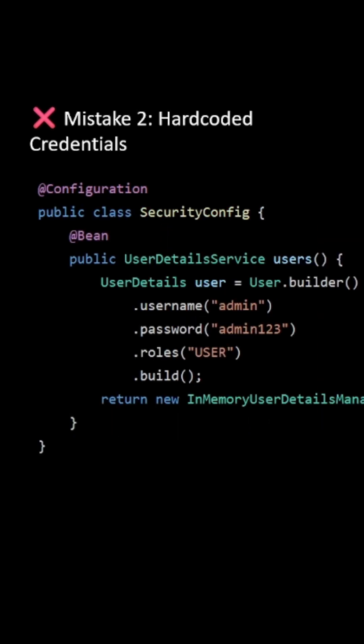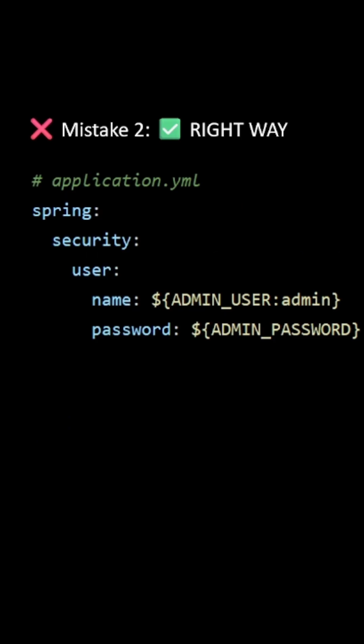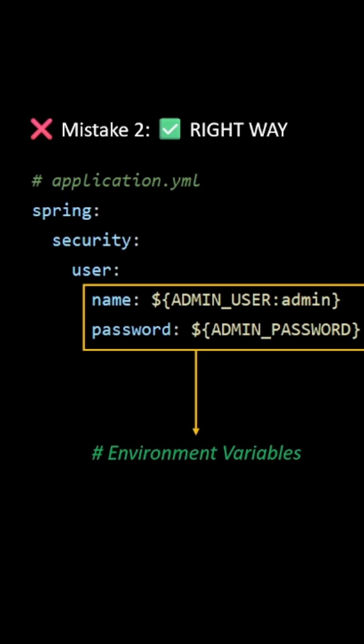Mistake number 2: hard-coded credentials. Please do not create your credentials in this way. You can see the password is hard-coded. Instead, use environment variables.